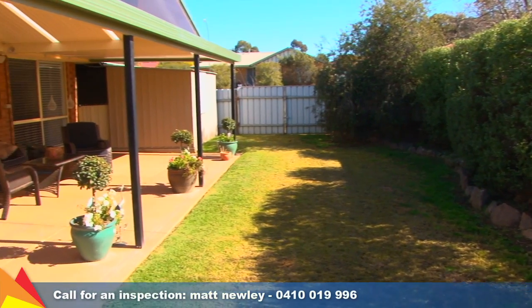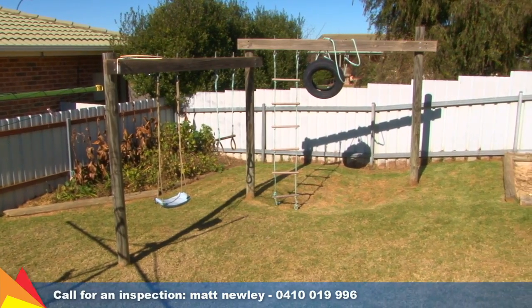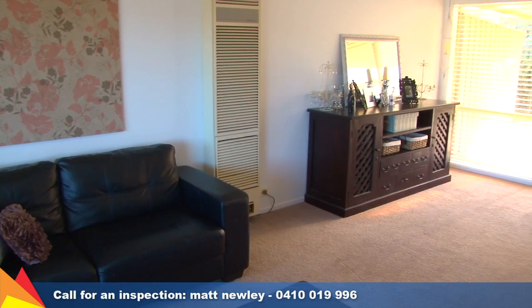Two garden sheds provide ample storage, and the secure rear yard has a sunny aspect and plenty of space for children at play. Your comfort is assured with ducted cooling and a gas wall furnace.